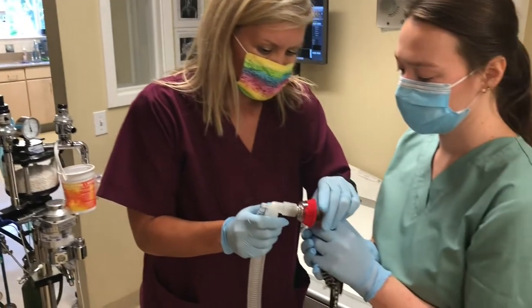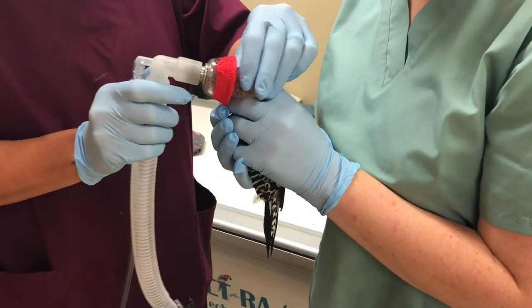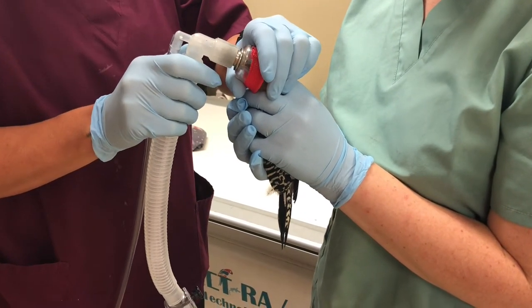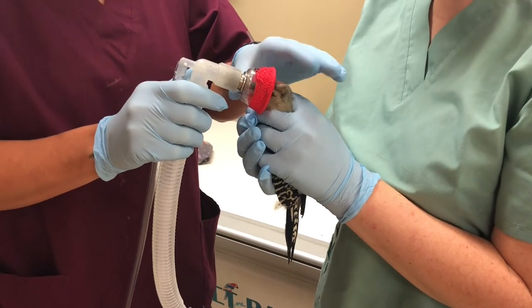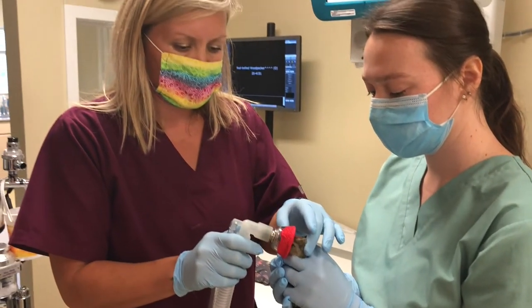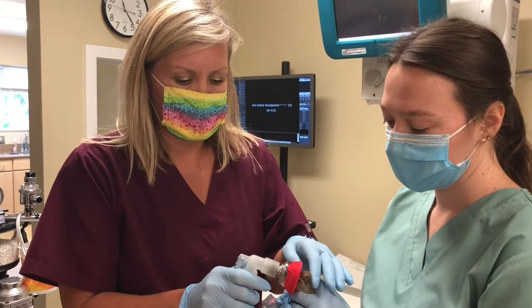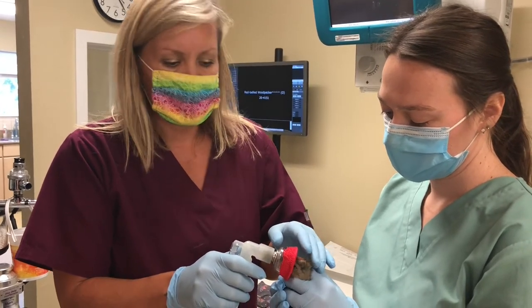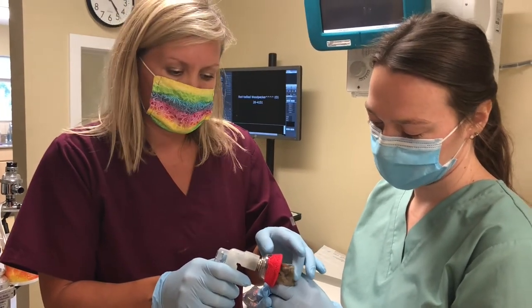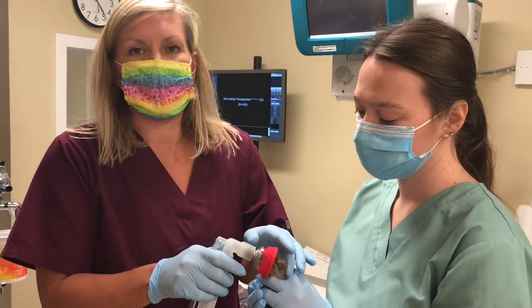Okay, so let's go meet Missy down there. So we're anesthetizing our little red-bellied woodpecker at this time. He just came in a little bit ago. He was in a parent fight with another woodpecker and he was found on the ground. So we are putting him under anesthesia to take x-rays because he is not going to lay there as a wild animal and let us just take x-rays of him.